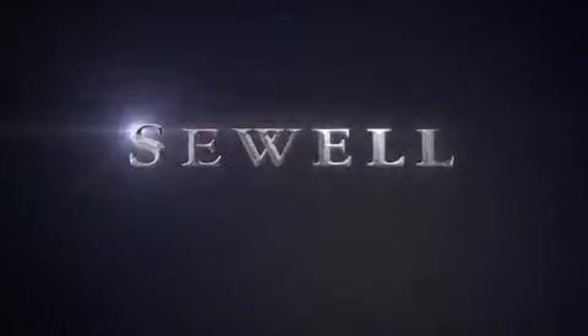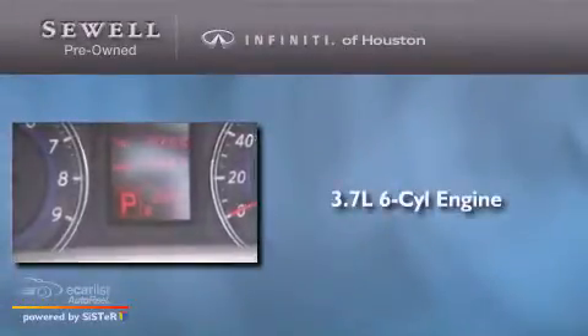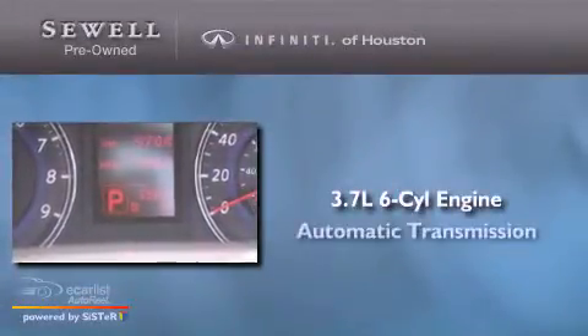Sewell — obsessed with service since 1911. This is a 2009 Infiniti G37. It has a 3.7-liter six-cylinder engine and an automatic transmission.